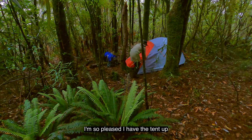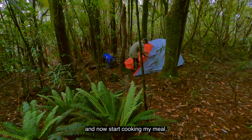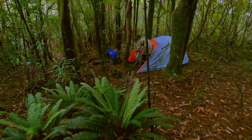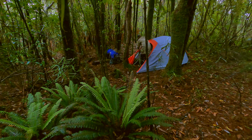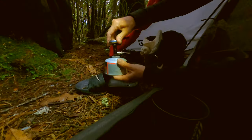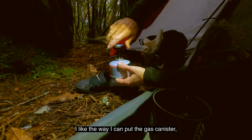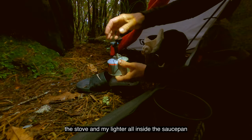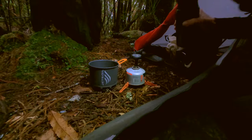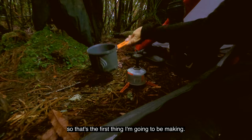I'm so pleased to have the tent up without it getting any wet. I'll be able to put everything in it and now start cooking my meal. I'm only just a few metres off the track. This is a great little stove — I like the way I can put the gas canister, the stove, and my lighter all inside the saucepan and pack it all away tidily. It's been a long time since I had a cup of tea so that's the first thing I'm going to be making.